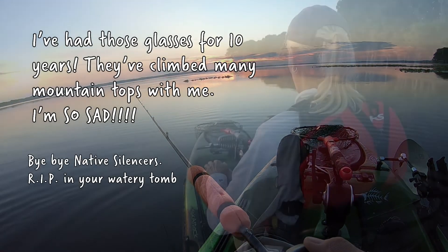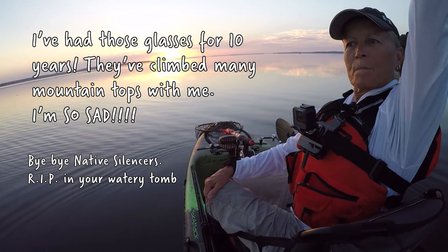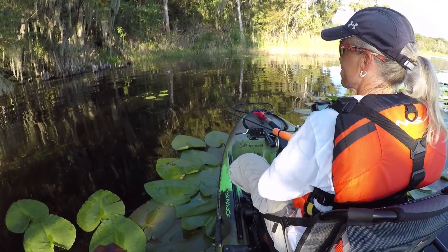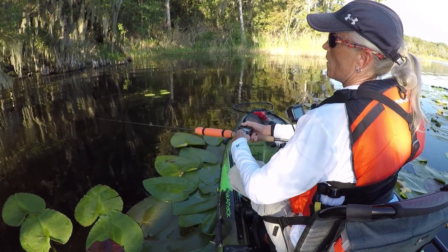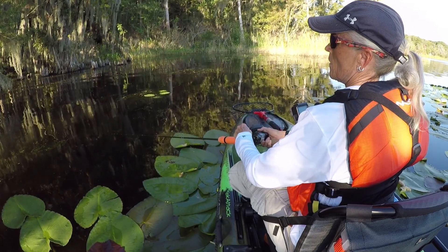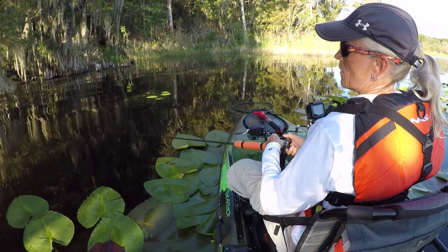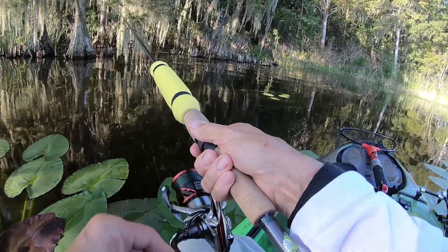Holy moly, it's active right here. Just lost my sunglasses. I'll be a son of a buck. Just trying to get these untangled and then lifted my head up to look back and they went right over. You guys see that?